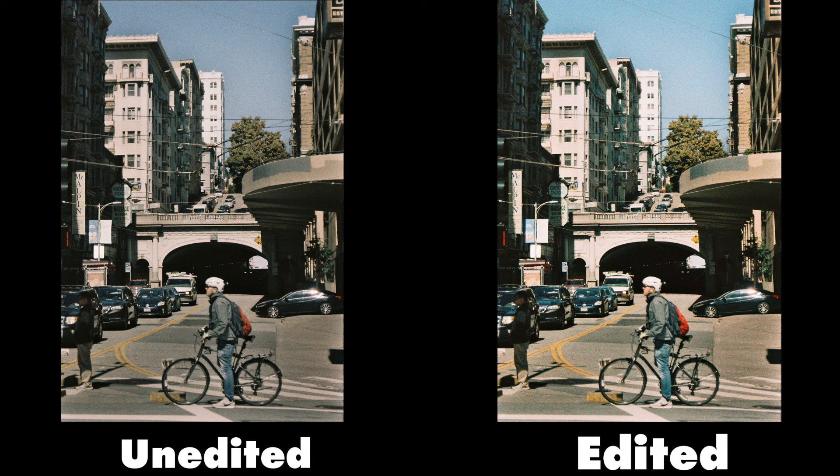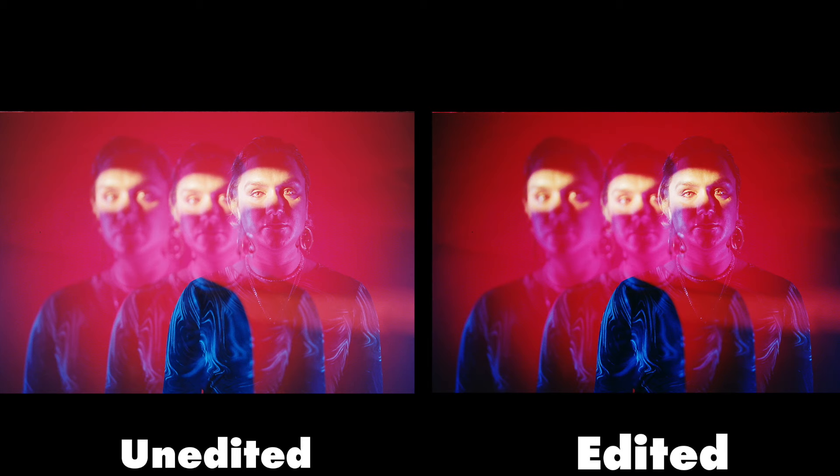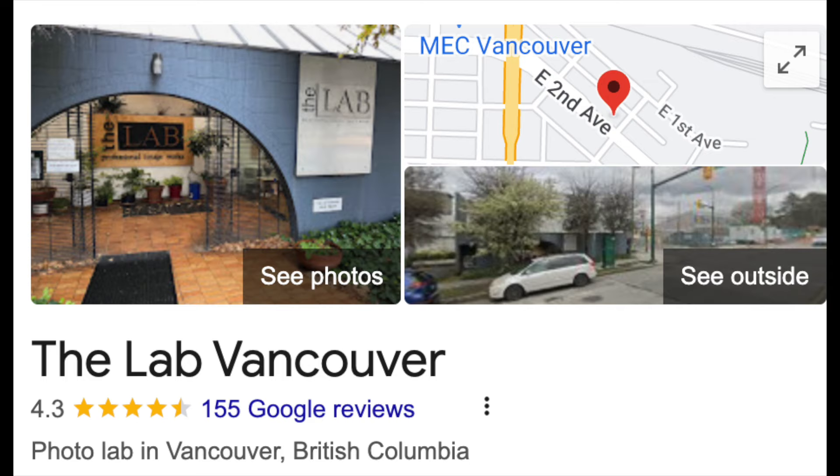I tried to shoot both Aurora and Street Candy in their ideal environments. Street Candy Psychedelic 400 sounds like it's meant for street photography, so I obliged and shot this roll downtown San Francisco. Aurora 800 is meant for low light portraits and scenes that require high color fidelity, so I shot some portraits in studio as well as neon light scenes downtown. I shot both at box speed, developed in C41, and they were scanned by the lab in Vancouver.